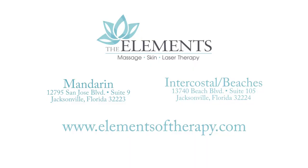I can definitely speak for all of us here at The Elements — we all have a very intense passion for what we do and a love for our clients. To begin your journey to wellness, come to either of our Jacksonville locations or check us out online at ElementsofTherapy.com.